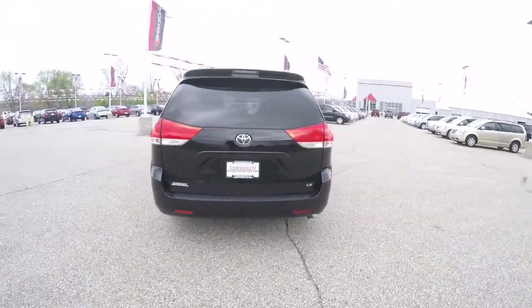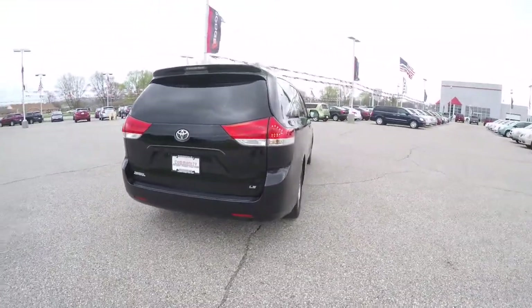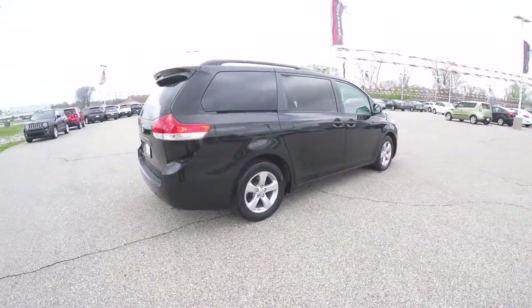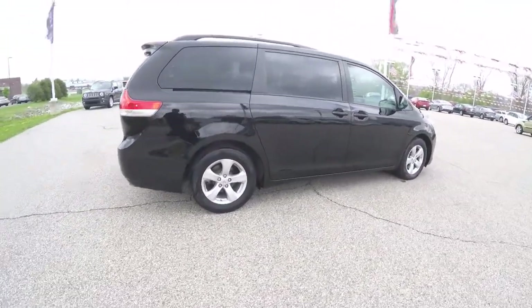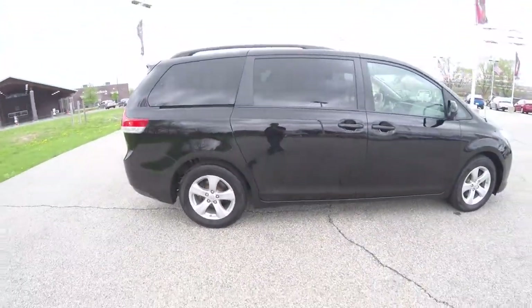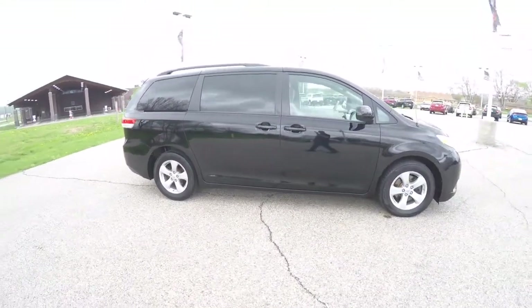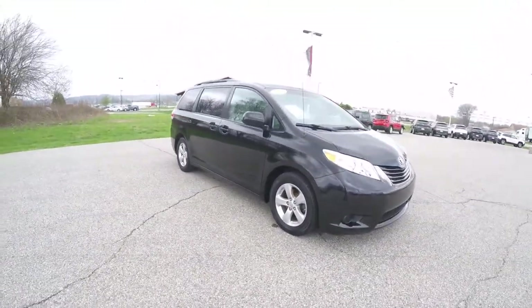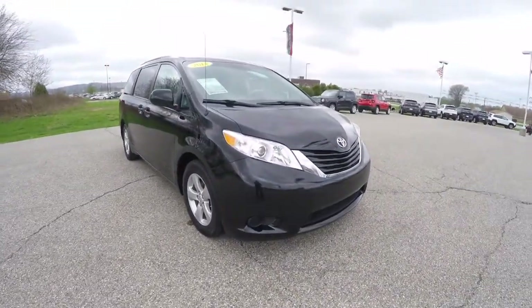This vehicle does have keyless remote entry, it also has a reverse camera, power sliding doors, tinted windows, and 17 inch aluminum wheels. All right, let's take a look at the interior.